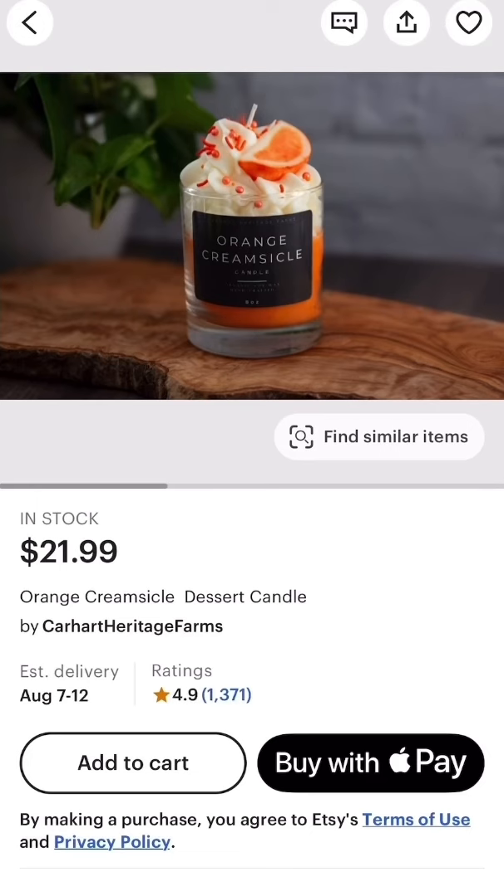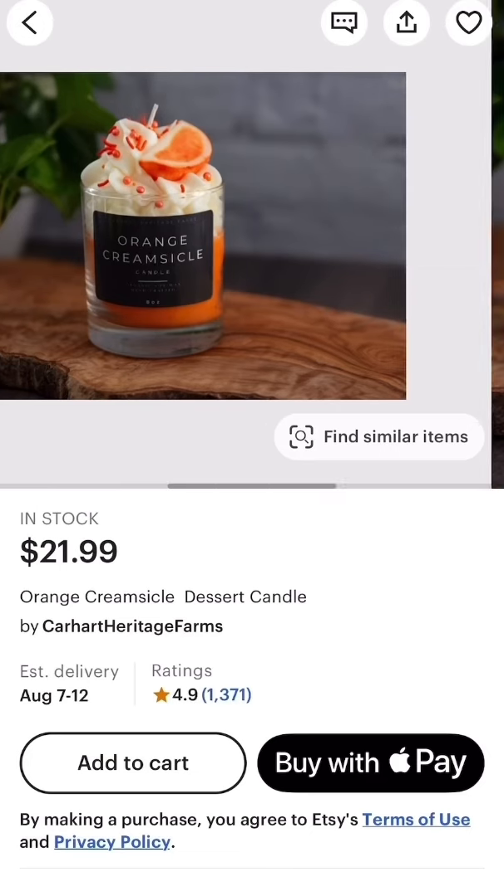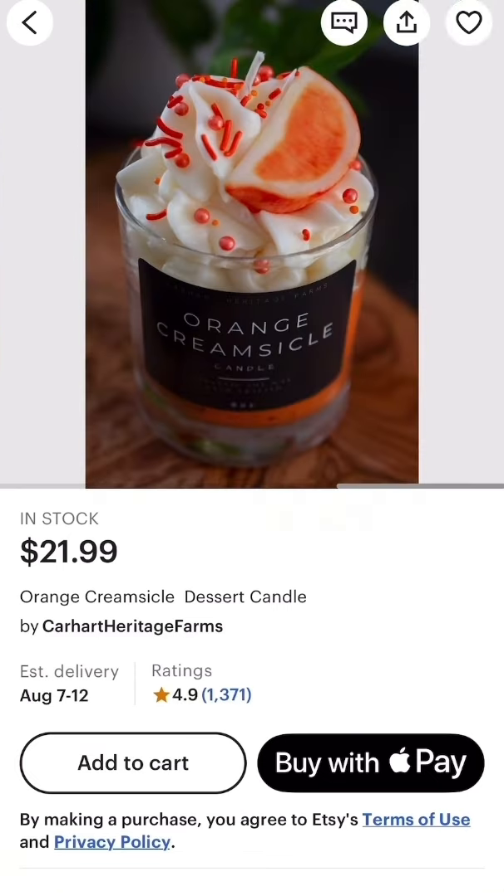This last listing is for the orange creamsicle dessert candle — this is my favorite candle out of all the listings today. I love the color orange, I love the orange in my mimosa cocktail. This is very summer.